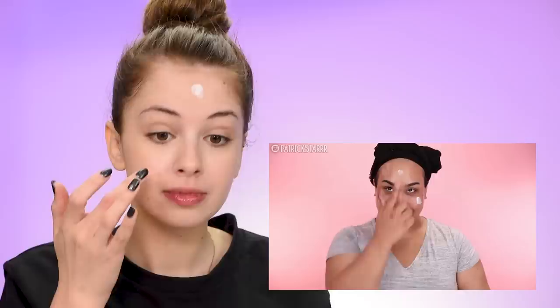I decided to go with something more recent that he did — we're going to be following his Valentine's Day makeup transformation. Patrick used the Tatcha water cream, which I don't have, so I'm improvising with the Garnier Skin Active day cream with aloe vera — the packaging looks kind of similar. For lips, I'm using my Urban Decay Lip Love instead of the Laneige lip sleeping mask he used.